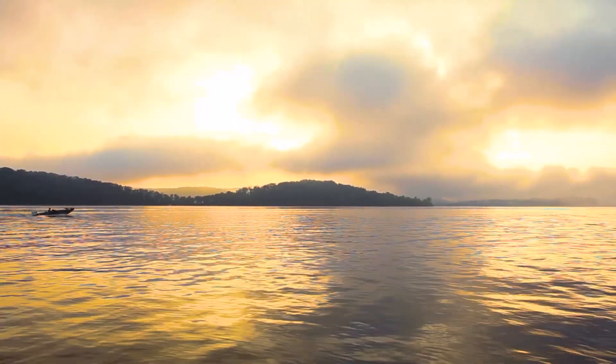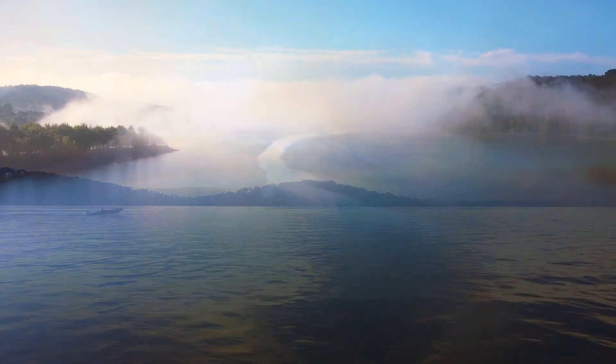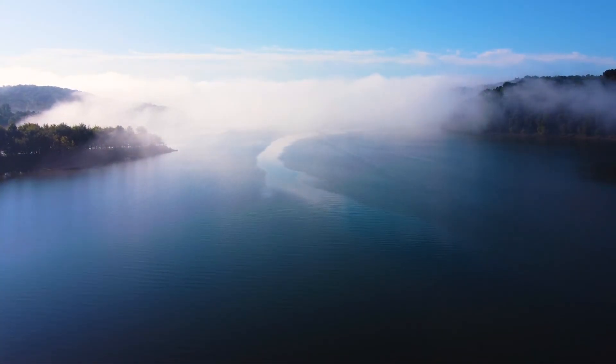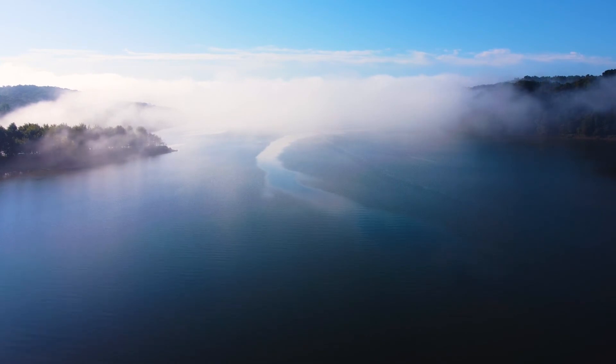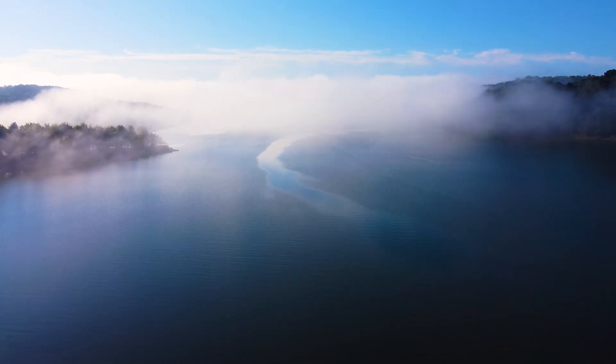This is Lake Monroe. Here in the heart of southern Indiana, just south of Bloomington, you can find one of America's oldest and most beautiful outdoor destinations.